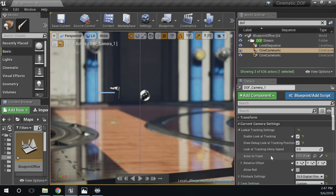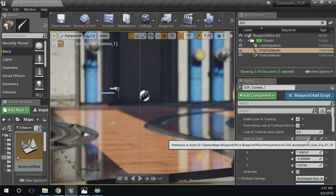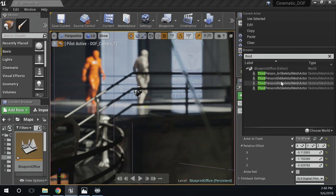Short answer: yes, you can track a sub-part of an actor. Enable the look-at tracking and draw debug look-at tracking position, and use the relative offset to position focus wherever — for example, if a character is holding something and you want to take that sharp focus off of them and zoom in on what they're holding. For the debug color overlays, in default state it's green and blue. There may be code changes you can make, but I don't know the details on that.